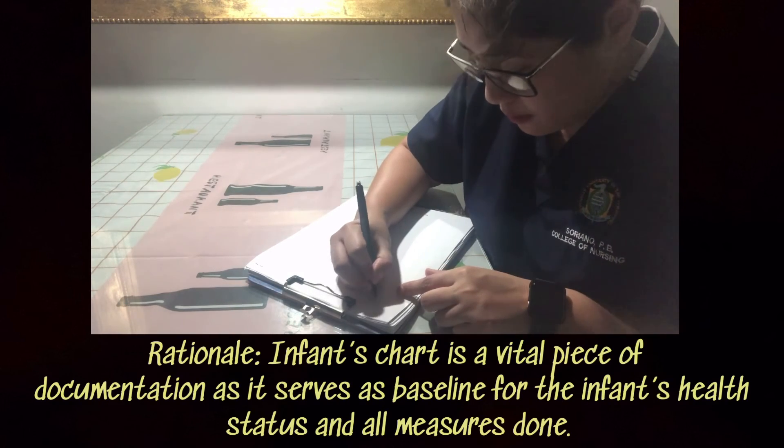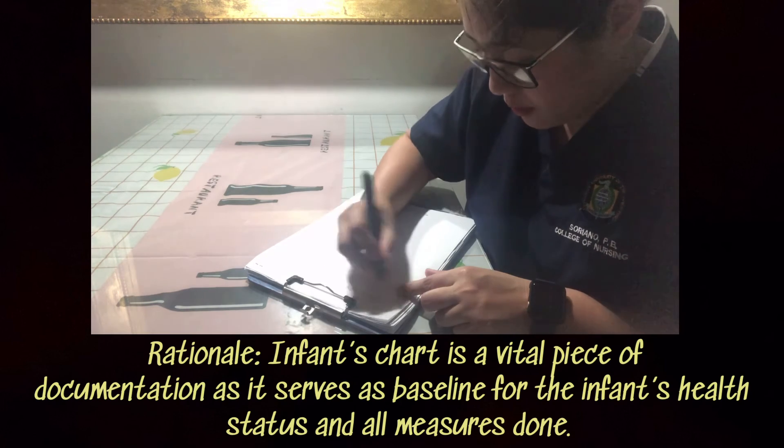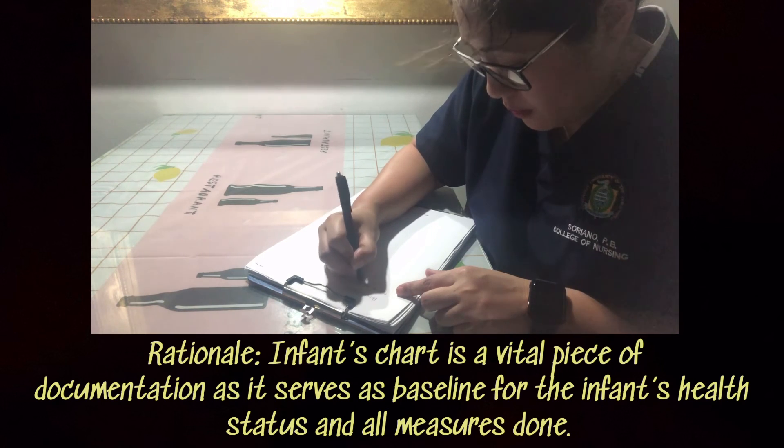All assessments, procedures, and therapeutics that were done and given to the newborn should be recorded and documented in the patient's chart.